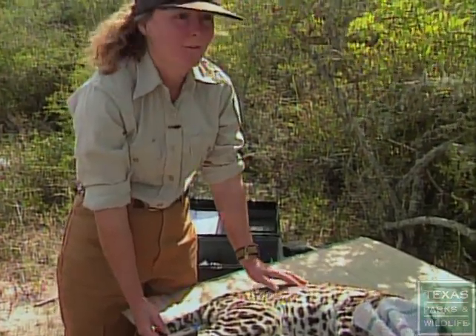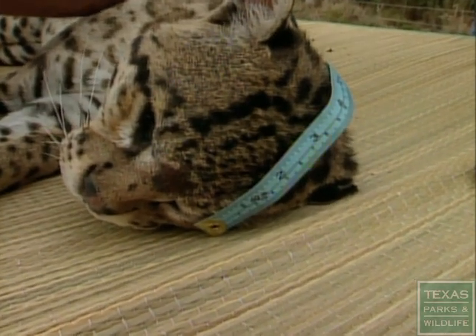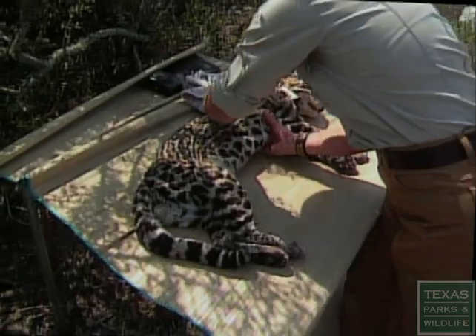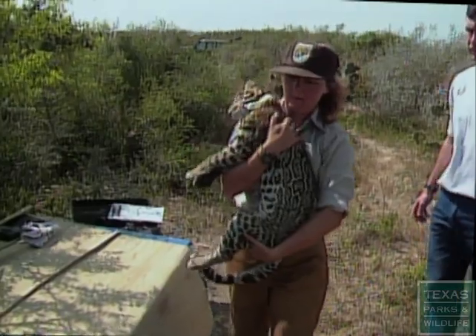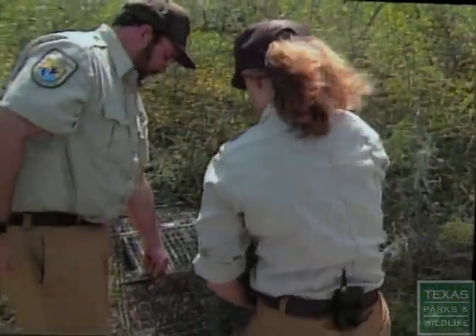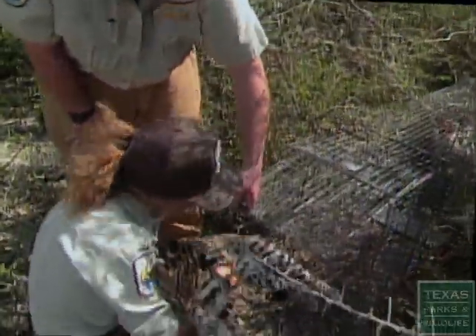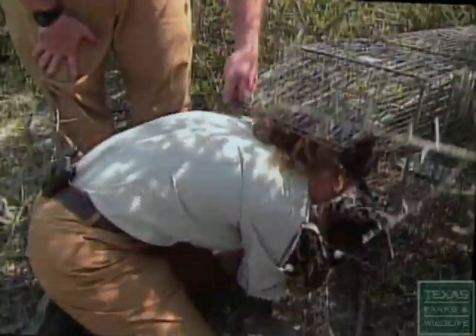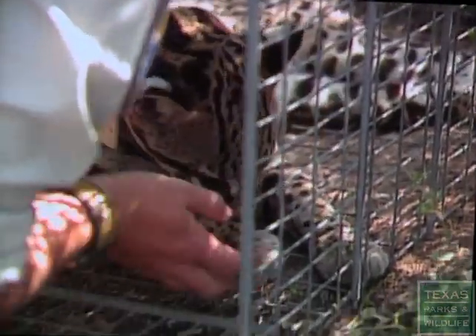He looks like he's in beautiful shape, so now we can put him back in the trap and let him recover. Through telemetry we find that ocelots are primarily solitary individuals — they don't associate with each other much beyond the breeding season. One or two young are born at different times during the year, and they remain with the mother for a period of about a year, a year and a half.